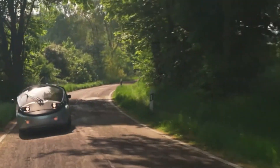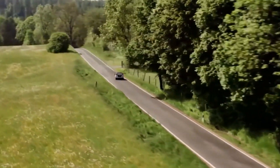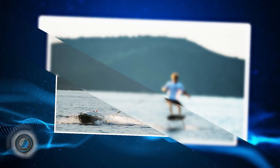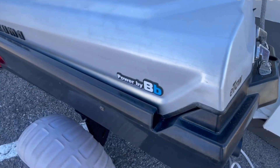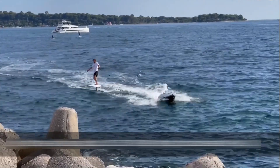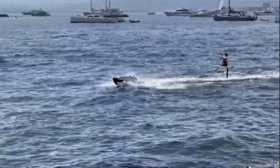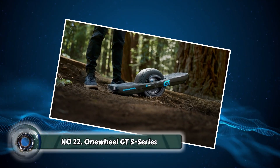Number twenty: the Twike 5. The Twike 5 is a revolutionary hybrid vehicle that combines the efficiency of an electric car with the practicality of a bicycle. It's perfect for short commutes and offers a unique blend of exercise and eco-friendly transportation. Number twenty-one: the Takuma Ito. Catch a wave without the paddle with the Takuma Ito — this electric surfboard attachment provides a gentle push, allowing you to catch and ride waves effortlessly. It's perfect for beginners or those who want to extend their surfing sessions.